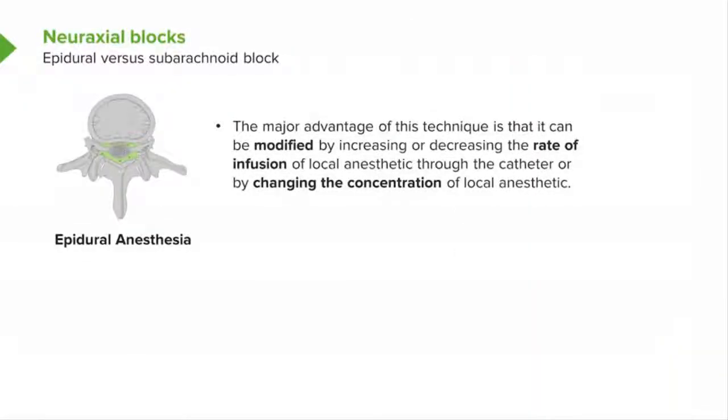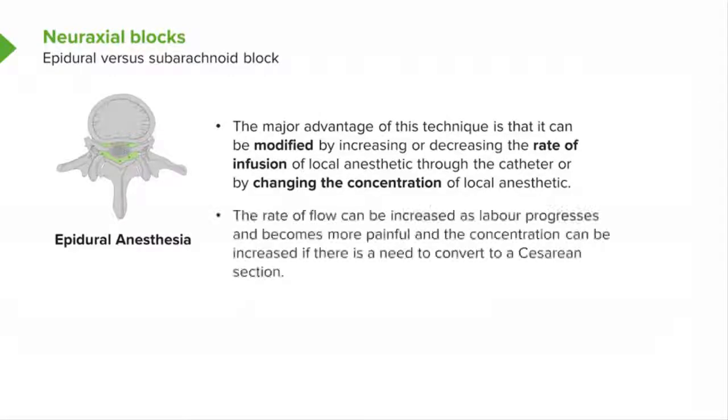It's a very good technique for patients in labor because you can use it for an extended period of time — a catheter is placed and you can give very dilute local anesthetics over time that cause excellent labor pain relief. And then if you have to, you can change it to an anesthetic for surgical pain. You can adjust the rate of flow through the catheter and the dose and strength of the local anesthetic being used to modify your block to the patient's needs.